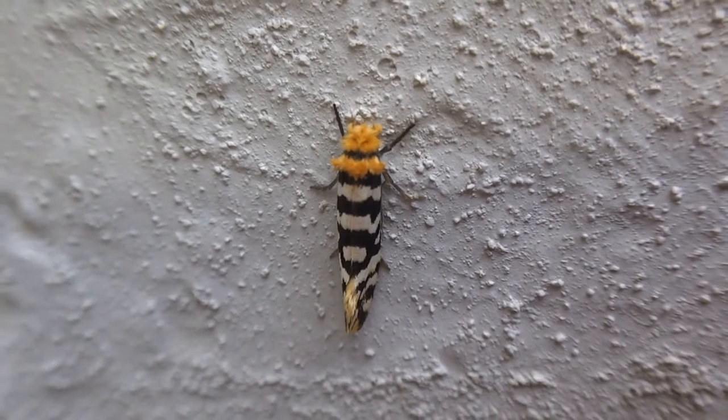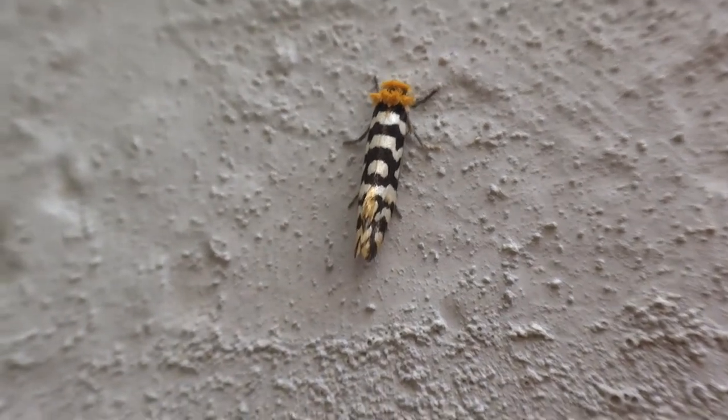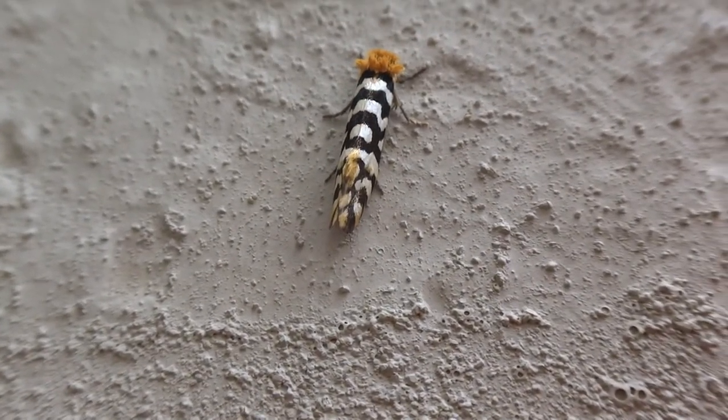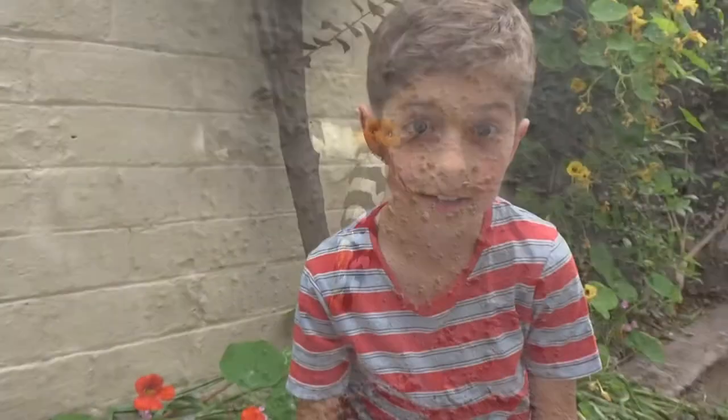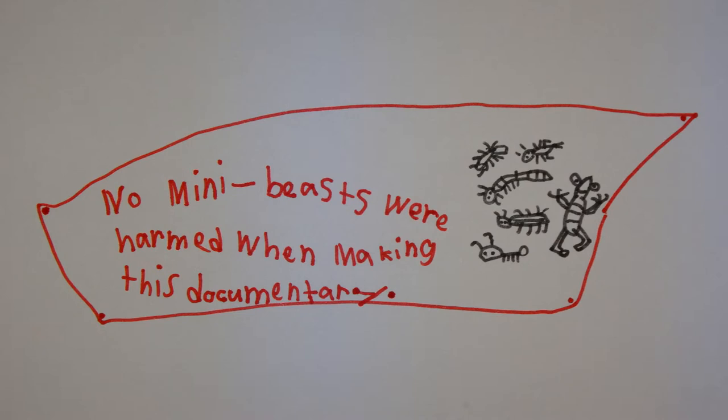Well, I haven't got it on my arm but still. It's free. Better say goodbye. Thanks for watching. Bye for now. I'll see you on our next adventure. Bye for now.